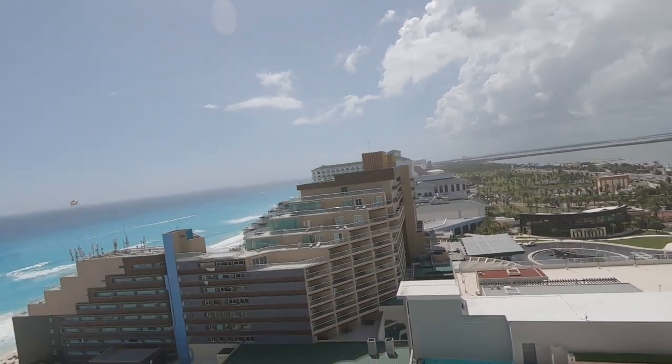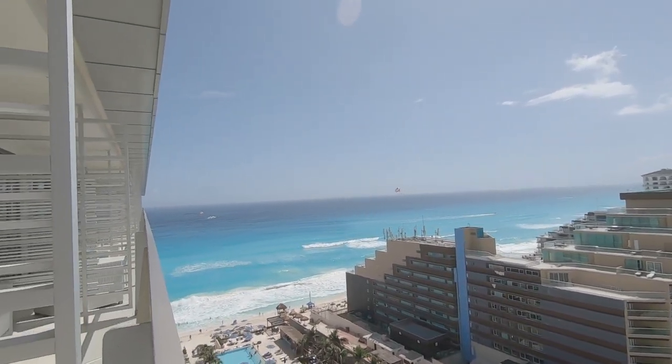If you're considering a getaway, I highly recommend Secrets the Vine Cancun.